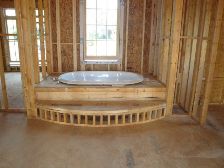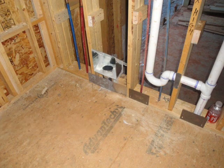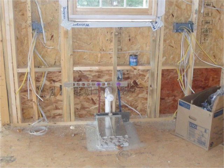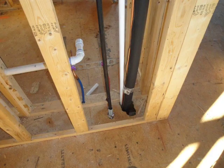Meanwhile on the inside, the electricians, the plumbers, the security system crew, the fireplace installers, and the HVAC crew were putting in wires, pipes, ducts, security system wiring, the fireplace, and the ductwork for the chimney — trying to put in everything that needs to go in before they can put up the sheetrock. This is all the stuff that goes inside the walls.